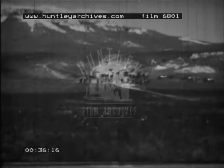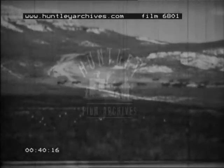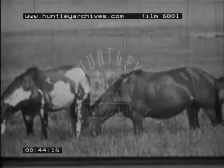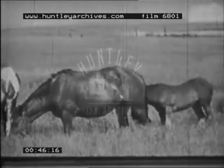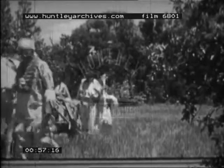Wild horses too roamed the plains. Spanish explorers brought horses to America and some escaped and multiplied. The Indians soon learnt to capture and train them, and as they followed the buffalo they used horses to drag their possessions on a device called a travois.